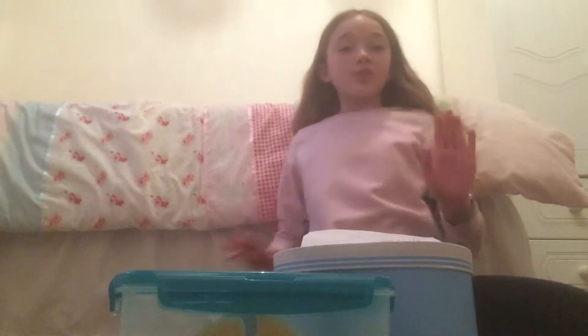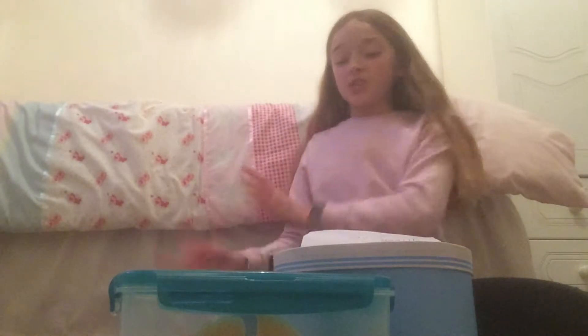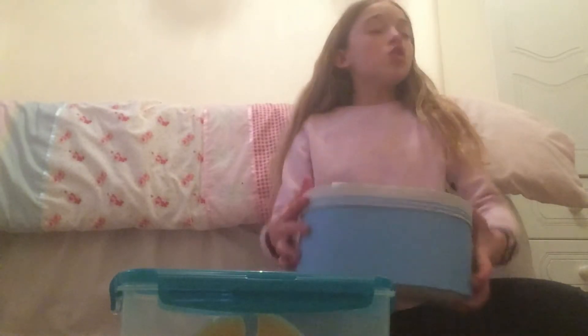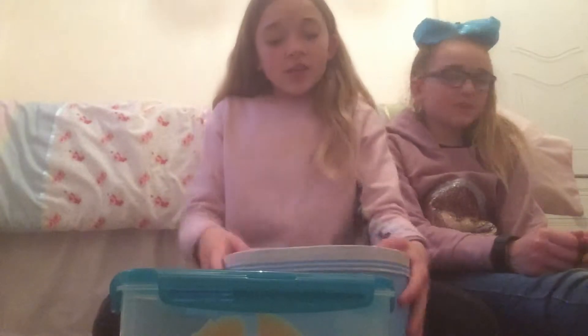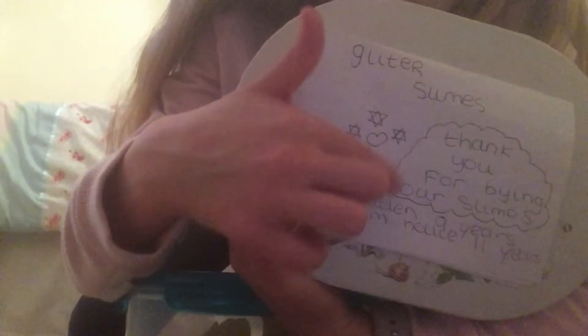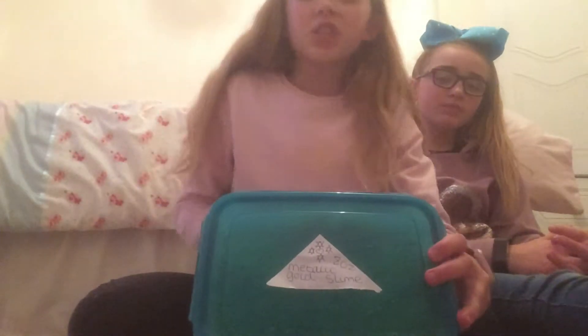Hi guys, today I'm doing a slime package video. My sister Kirsten is about to come in. We got two packages from Glitter Slime. So this is from Glitter Slimes UK and it says 'Thank you for buying our slimes.' I am Jaden, nine years old. I am Holly, eleven years old. This is the front of the package with their logo, and we also got this separate box where they couldn't fit the slime in.